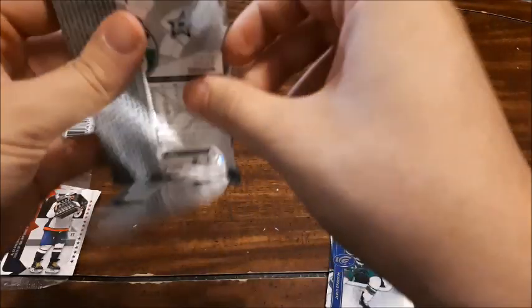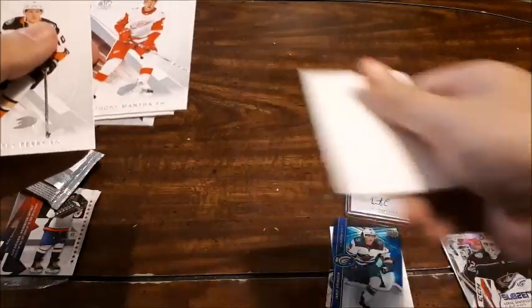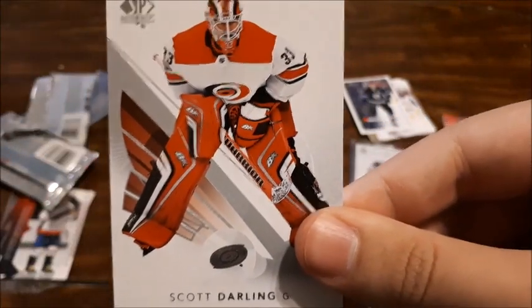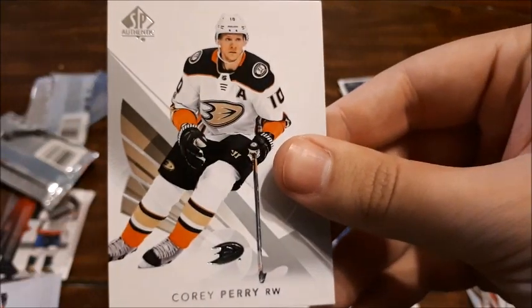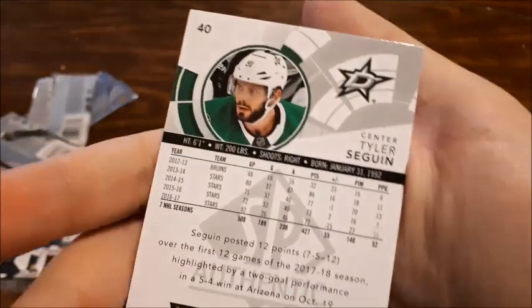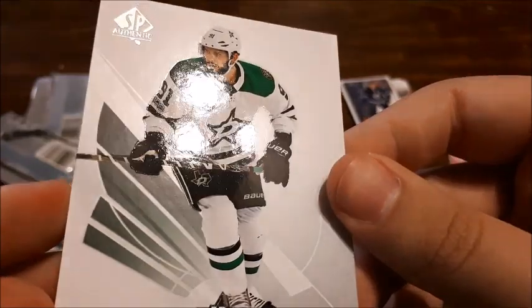The last pack here is 2017-2018 SP Authentic. I don't get too many of these either, so I'm super happy with this. I was hoping for a thick jersey card, but it's not. Anthony Mantha — let it focus — Scott Darling, that looks pretty cool, definitely going to my goalie collection. Cory Perry. Tyler Seguin — nice, super happy with this. You guys will probably see soon, but I have a PC of him, and this could be the top card I have in the collection for him. That just looks so good, that looks phenomenal.